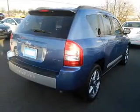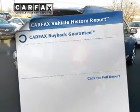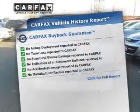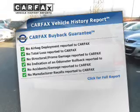Heated seats offer comfort in cold weather. Rest easy knowing this vehicle comes with a Carfax Vehicle History Report from Carfax, the most trusted provider of vehicle information.